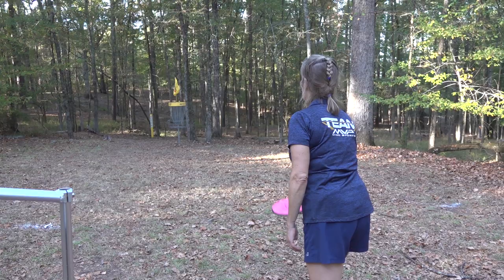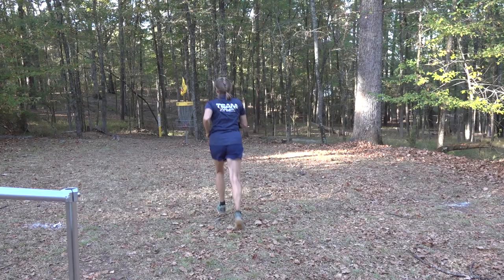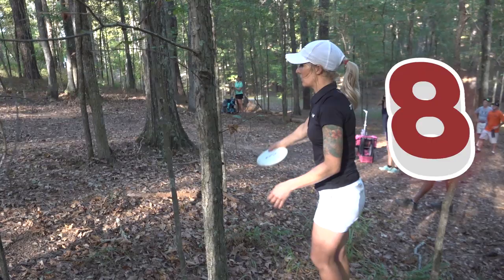Elaine King is not just making cameos during the round — she's out here hitting a huge putt. That's her first time ever birdieing 17, putting herself in great position on her second shot.